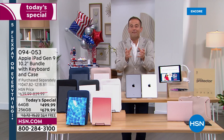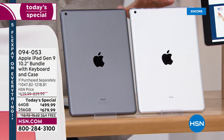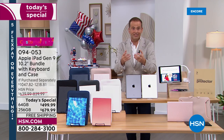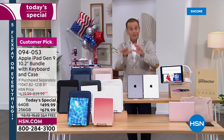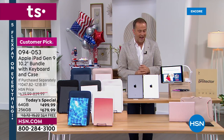Let me go through the options and then we'll dive into all the amazing features. You're going to choose: do you want silver or would you like space gray? You're also going to choose the capacity size — there's a 64 gig or the larger capacity, which is 256 gig. Slight difference in price there, and we'll help you make the best decision of which is right for you tonight.